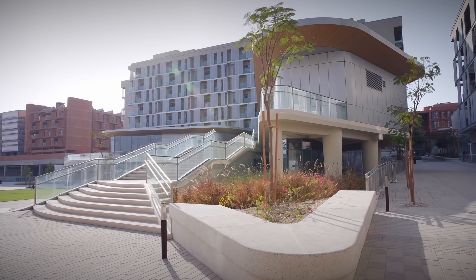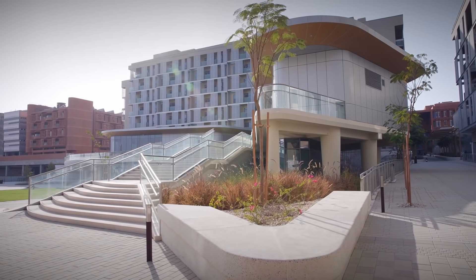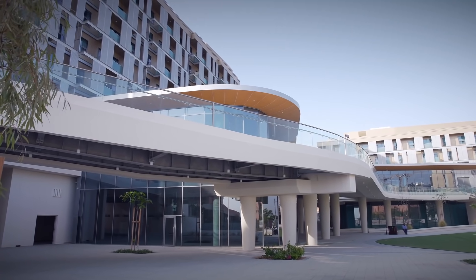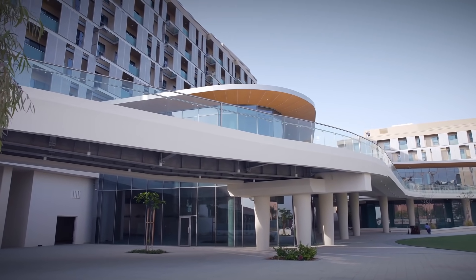One of the first projects where we use the system is Neighborhood 2 residences in Masdar. This is a great example of how being based in Masdar created the perfect environment for us to test and showcase the facade solution.